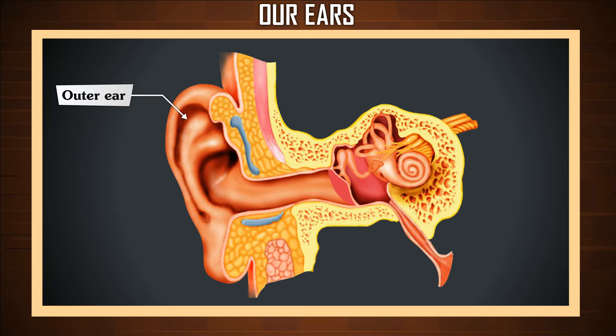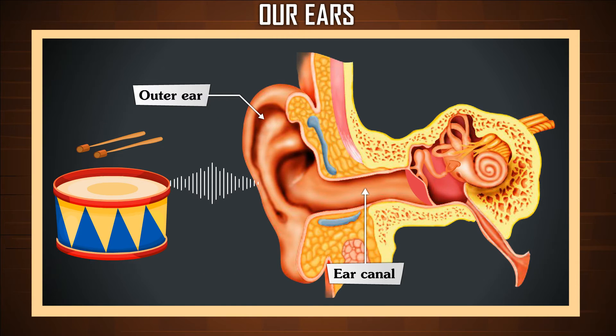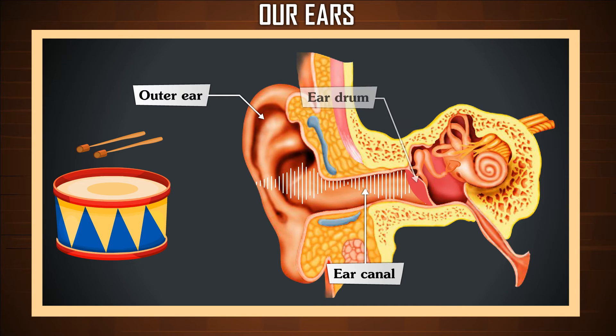The outer ear is the part of the ear that we can see. It is connected to the middle ear by the ear canal. The outer ear acts like a funnel, because it catches sound waves coming from a source and sends them to the middle ear through the eardrum.